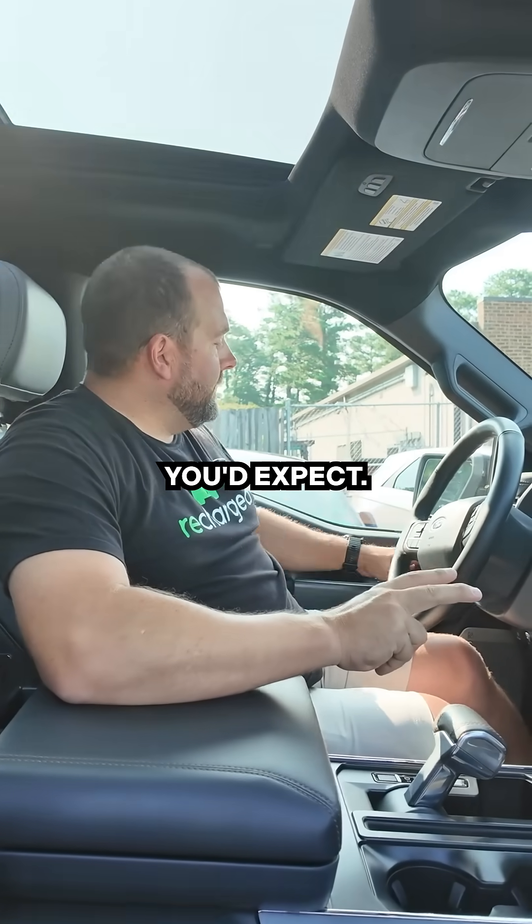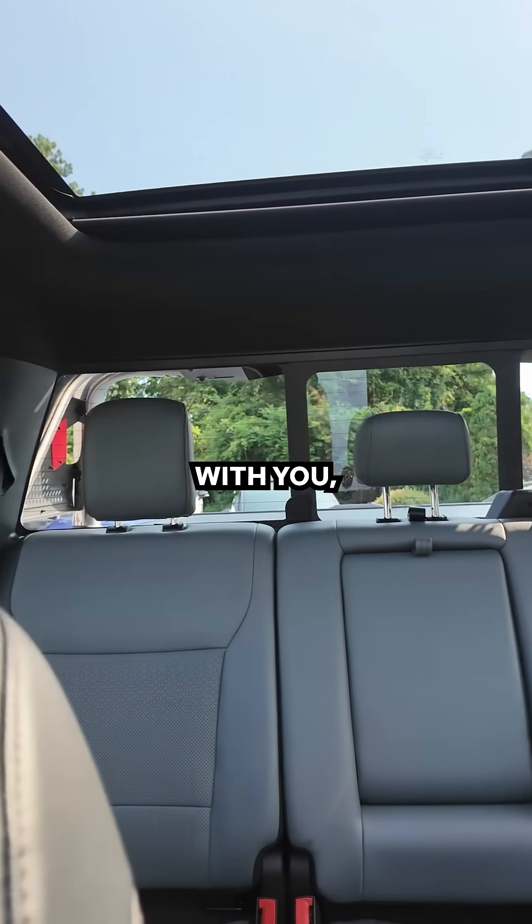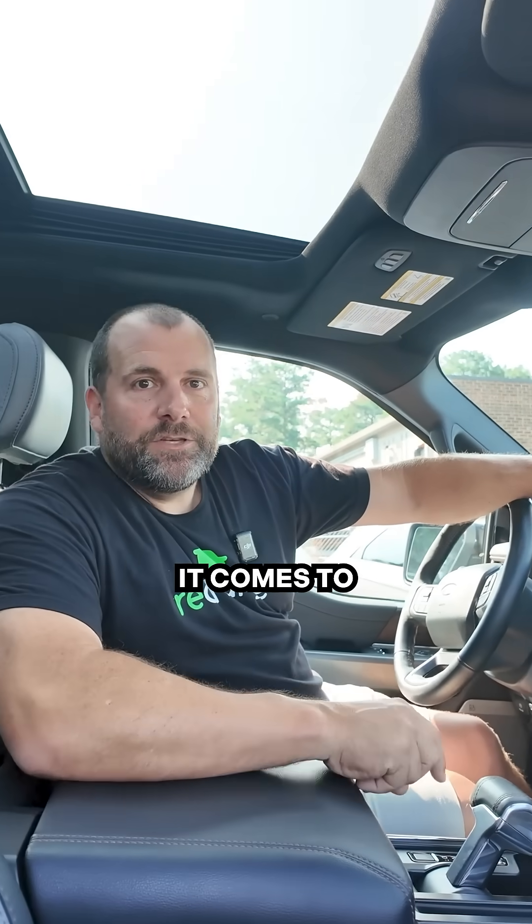On top of that, this thing's got all the features you'd expect. Back seat — tons of space. If you've got people that you're hauling around with you, everybody's going to be comfortable. You can see why you shouldn't sleep on EVs when it comes to buying a truck.